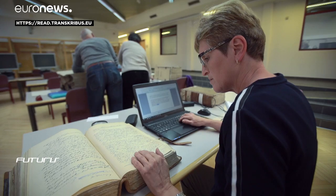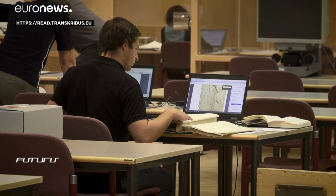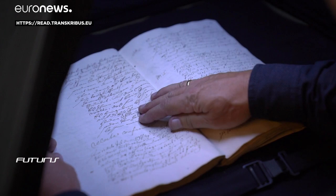You can learn more about the Transcribus system on its website or by the link shown on your screen.